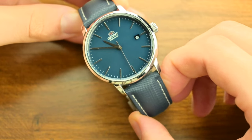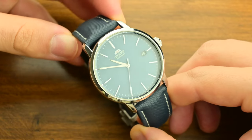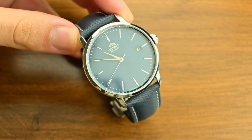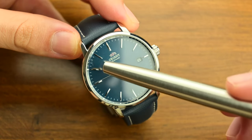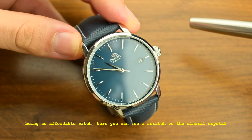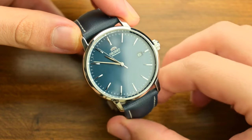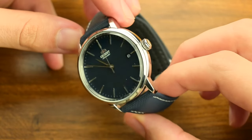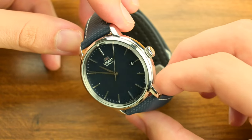In conclusion, the Orient Maestro is a watch that offers a lot for its price. It's a piece that can transition from the boardroom to the beach, from a formal dinner to a casual outing. The automatic movement with its 41-hour power reserve, hacking, and hand-winding capabilities makes this watch definitely worth buying. I would recommend it as an everyday watch — it is part of my permanent collection, and considering its price of under $200, it could be a great replacement for the nowadays overpriced entry-level Seikos.